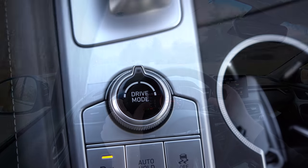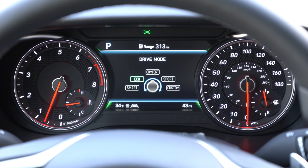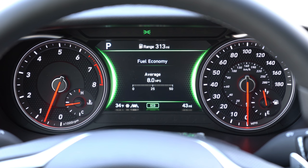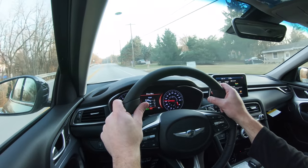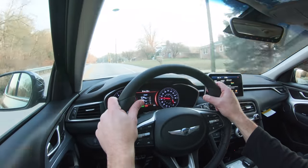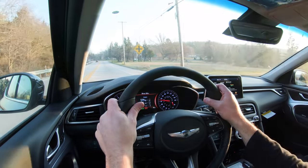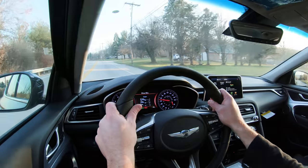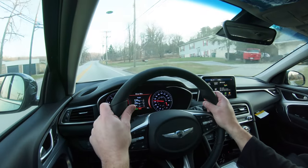Before we do any paddle shifter test or accelerations, I did want to mention there is a drive mode dial directly behind the shifter. That's going to give you driving modes like smart, eco, comfort, sport, and custom — adjusting not only the gauge colors but also throttle response, shift points, and steering sensitivity. Genesis actually says there is a secret drift mode for the G70, accessed by turning off the ESC and traction control. There are plenty of G70s drifting in Korea, so this is definitely quite a fun drift car.